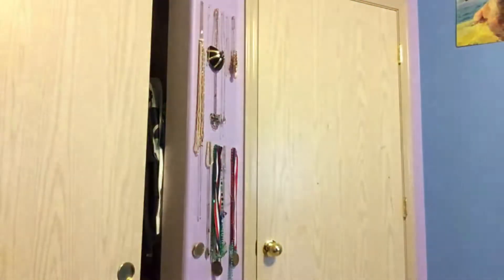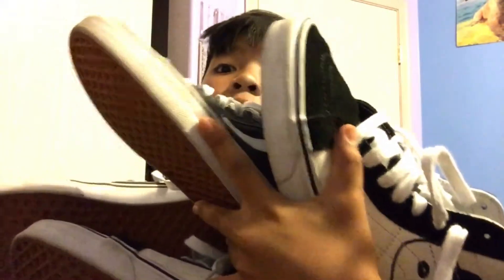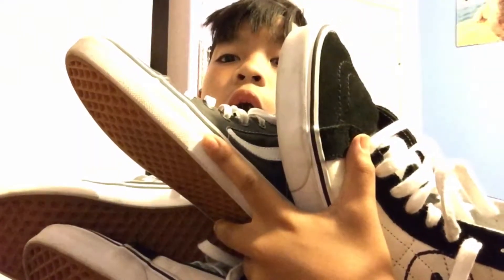Let me get that thumbnail real quick. Okay, got it boys. Now let's go into the on-feet, as usual.